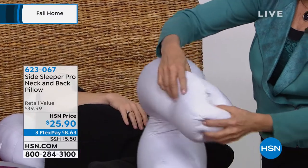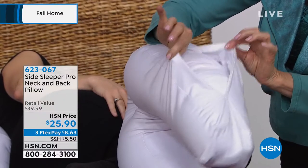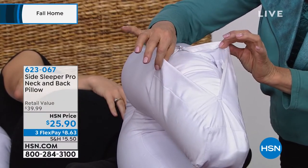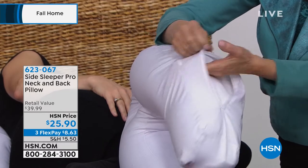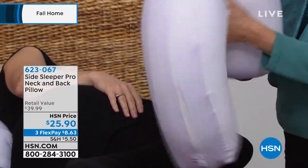Over here you unzip this, and that's how you wash it. You just wash the cover — hand wash or machine wash — then just let it dry. It's such a lightweight material that it will dry really fast, which is another great convenience.